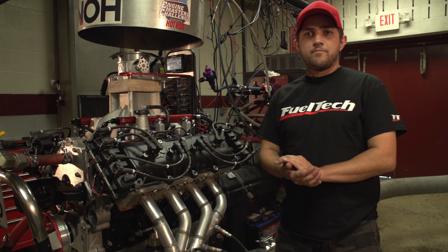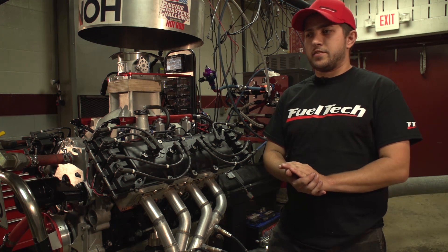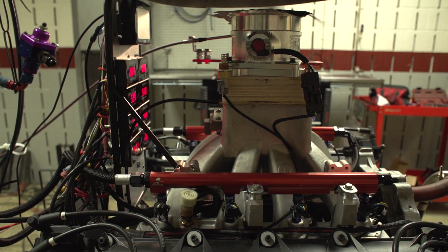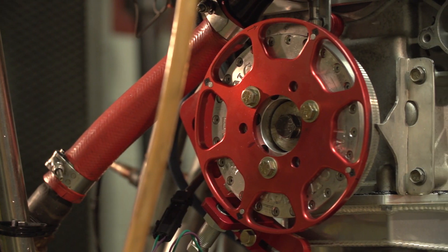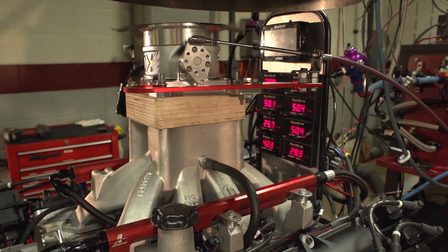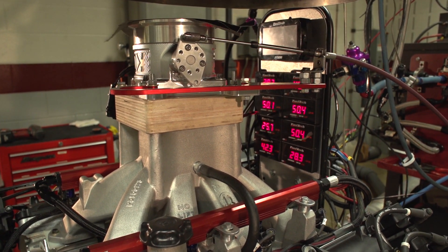I'm Brad Nagel. I work for Proline Racing Engines and we're going to start selling FuelTech. It's a Brazilian-made fuel injection system and they also make other components such as the slims that we run on here.